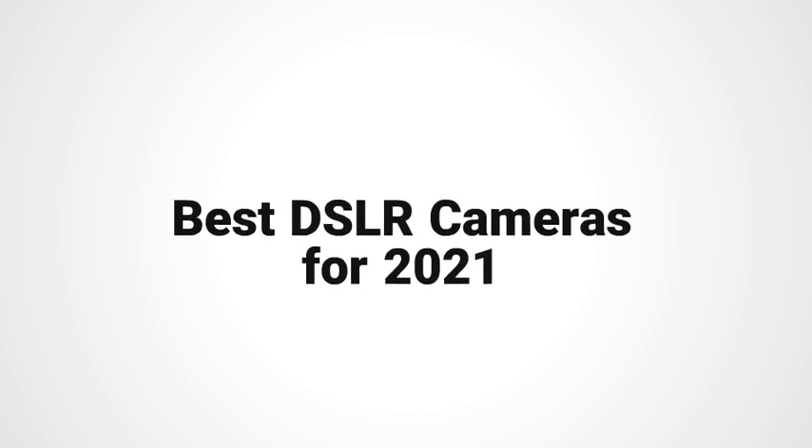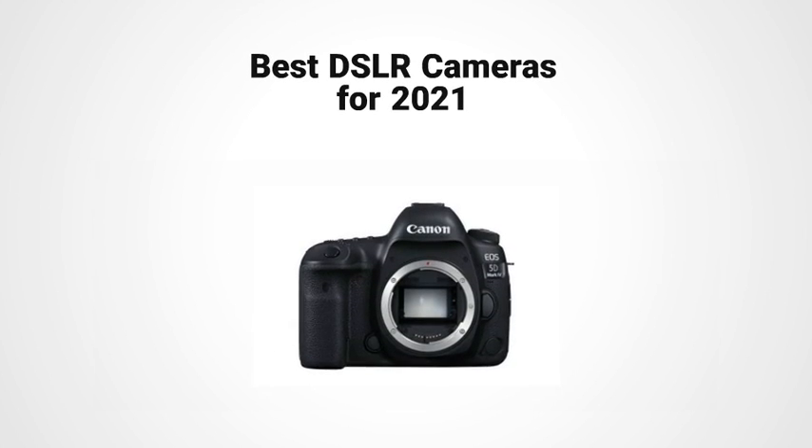Presenting the 5 DSLR cameras. At number 1: Canon EOS 5D Mark IV body.